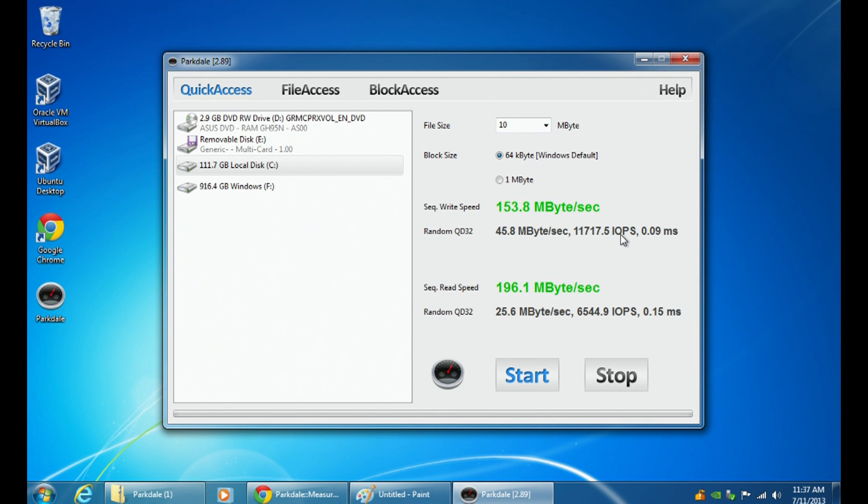It also shows us input/output per second — this is for transactions, like with a database. Whenever you're thinking about hard drives, there are two things to consider: how fast for files can it push and pull data, and for individual transactions how fast can it be? If you have a database server, the information isn't very big — usernames, passwords, date of birth — that's text, not large. But the server is going to be pushing and pulling a lot of that little data. So this shows how many individual operations it can handle per second — the higher the better. This SSD has 11,717 random input/outputs per second for writing, and 6,544 for reading.